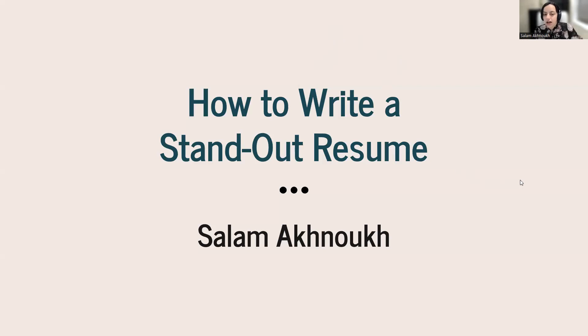We're going to start with the resume portion and then move on to the cover letter portion. If you have any questions throughout, please feel free to unmute yourselves or pop your questions in the chat box. I'll leave some time at the end for questions as well.